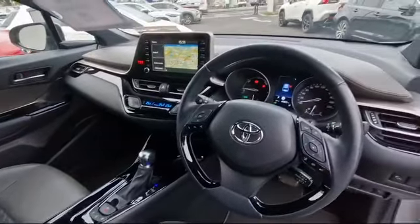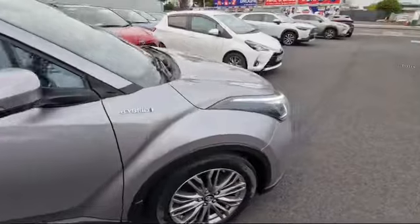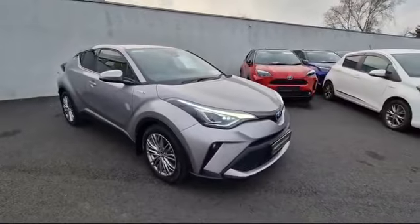Automatic transmission, 40,000 kilometers on the clock. If you're in the market for a C-HR, this can be viewed today from Toyota Longmile.